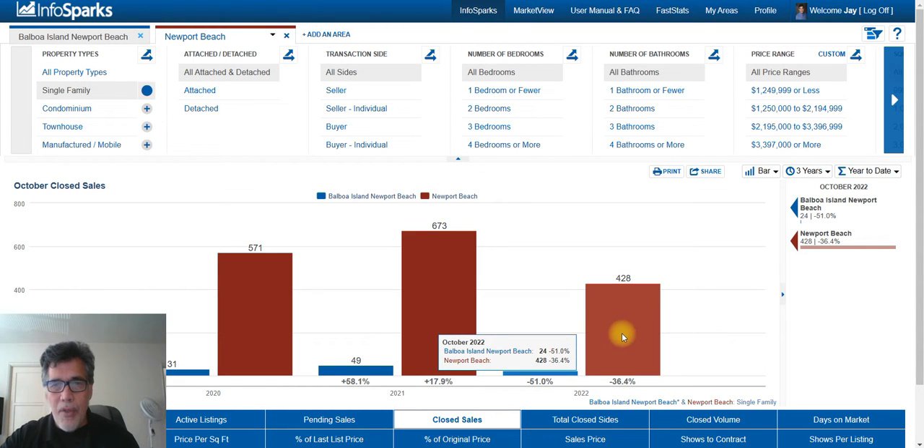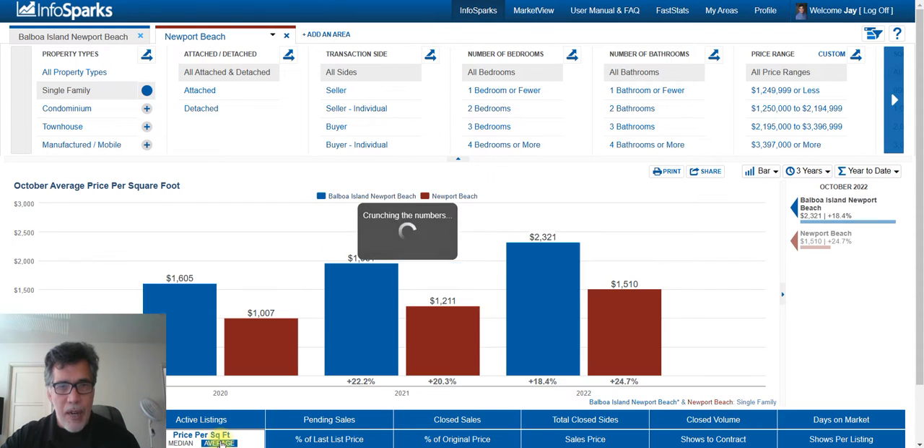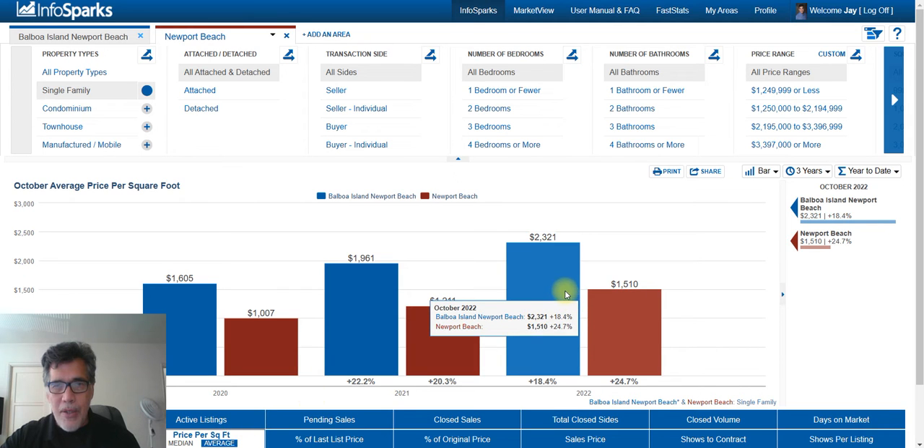How many properties have sold year to date? On Balboa Island it's been 24 homes year to date. All of Newport Beach has seen 428 homes, but you'll notice that's down from 673 a year ago. So sales are down and interest rates are up — that's what's going on in the marketplace.